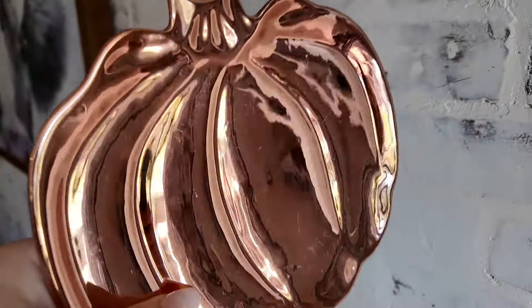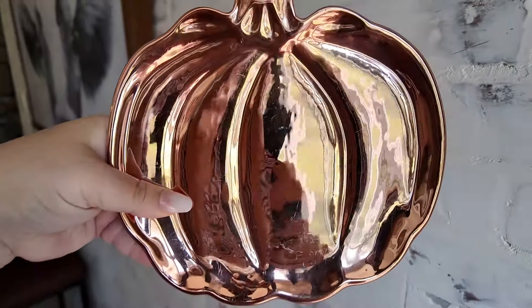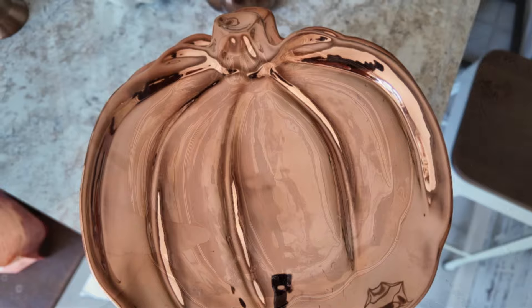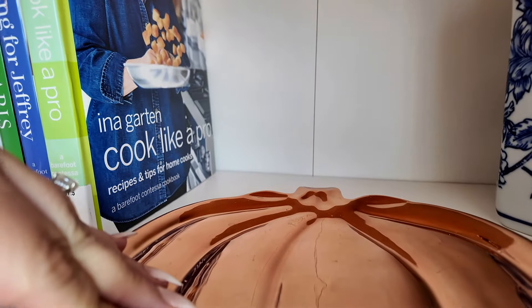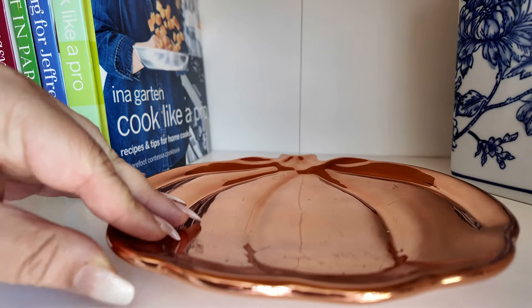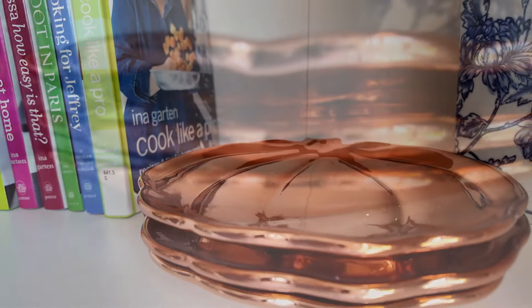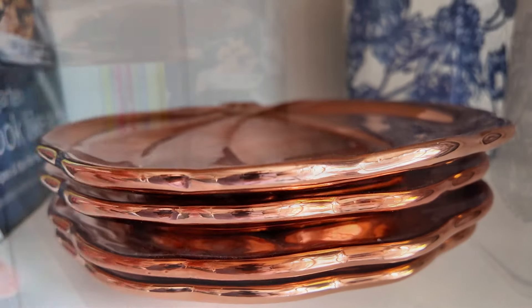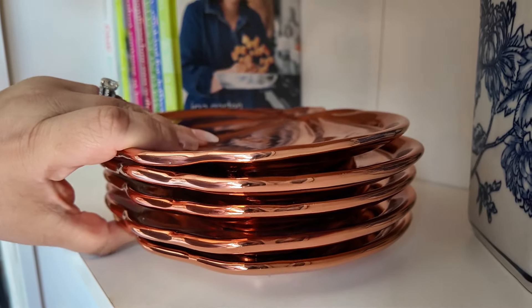I picked these up at Michael's a few years back — they're these really pretty metallic coppery pumpkin plates. I thought these would be so perfect stacked up. Obviously you can use them, but I just thought they would be wonderful stacked to give some dimension and depth. And it's useful — they're in the kitchen, they are plates — so I thought this would go along perfectly.